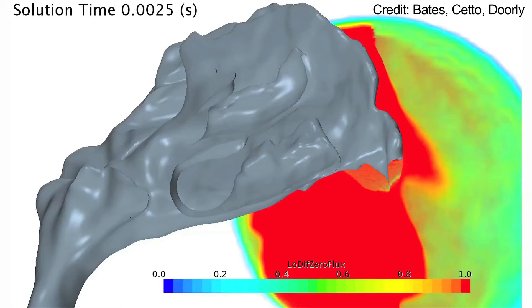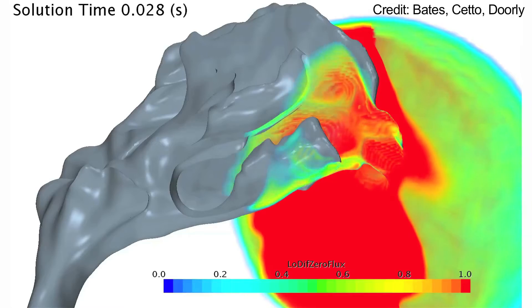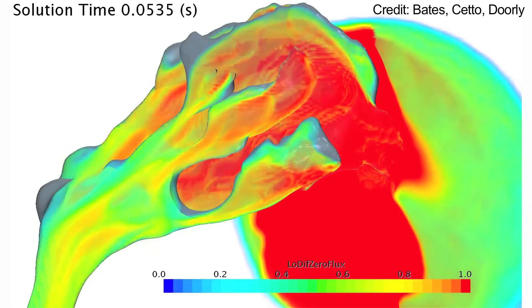We wanted to investigate sniffing and the patterns that form within a sniff. If we take a normal breath, we typically inhale about this amount — it's about 500 mils in a normal breath.